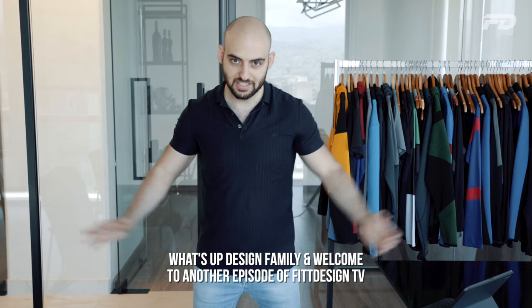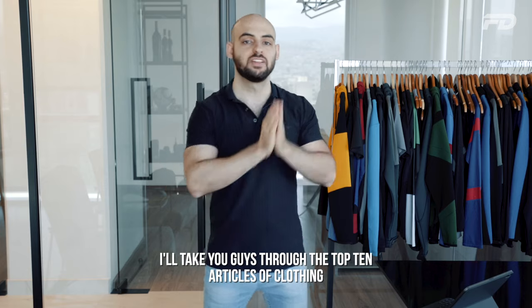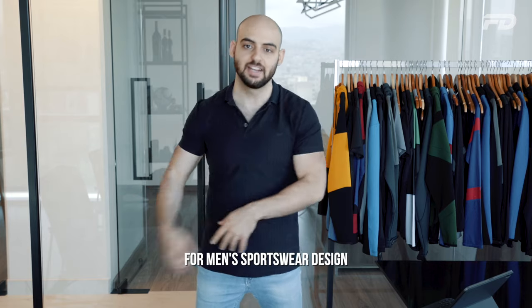Welcome to another episode of Fit Design TV. On today's episode we have a quick-fire episode — I'll take you guys through the top 10 articles of clothing for men's sportswear design and give you my top fabric recommendations for each.